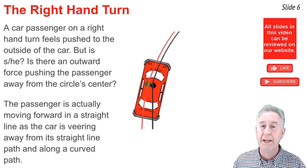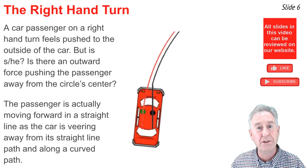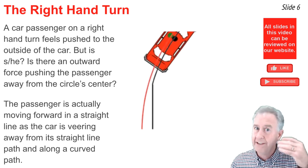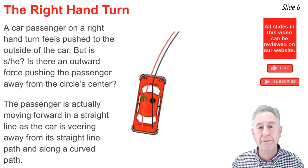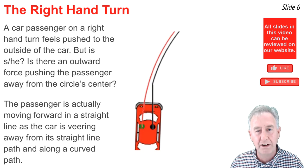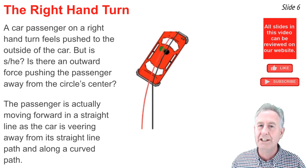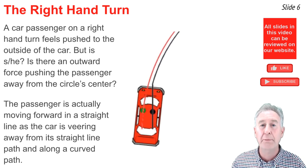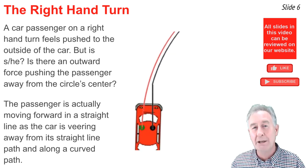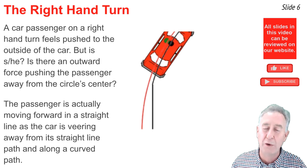The straight line motion of the passenger doesn't require a force. But when the passenger hits the driver, there's a force on the passenger that pushes it inward to sustain the circular motion. Inside the reference frame of the car, the passenger will believe they're being pushed outwards towards the driver. But as we see here, it's the driver being pushed inwards by the passenger. Once contact is made, the passenger pushes the driver outwards, but the driver pushes the passenger inward — it's that inward push that causes the passenger to deviate from the otherwise straight line path.